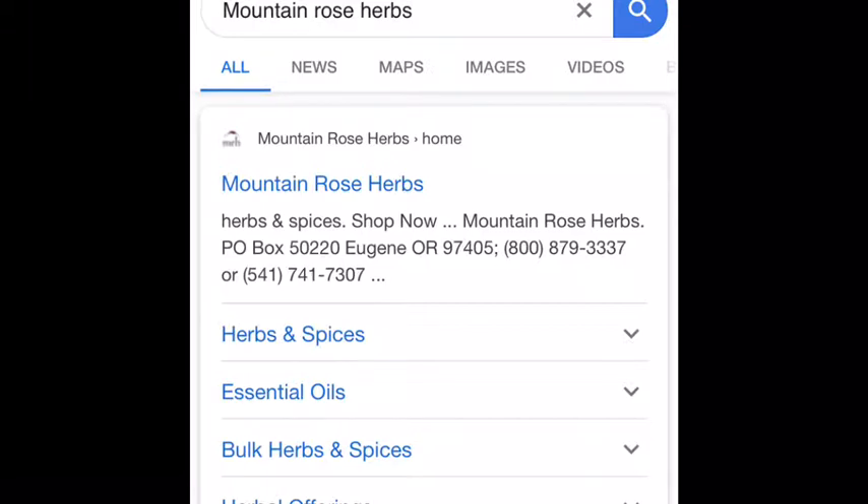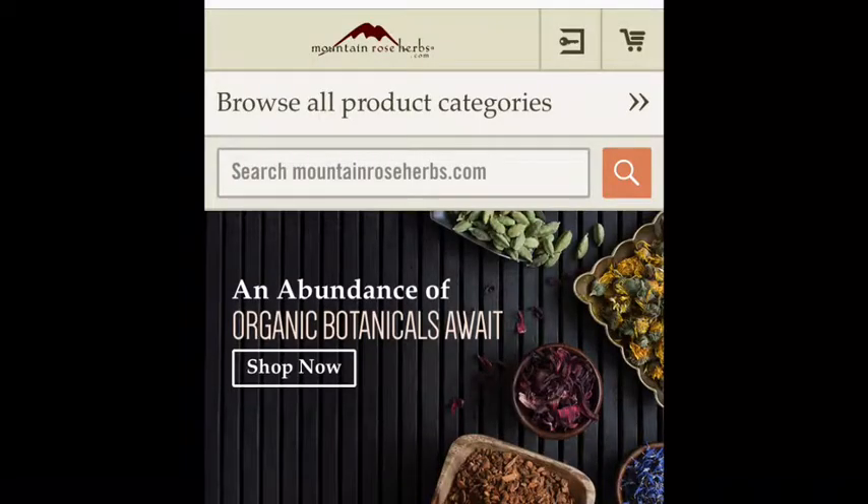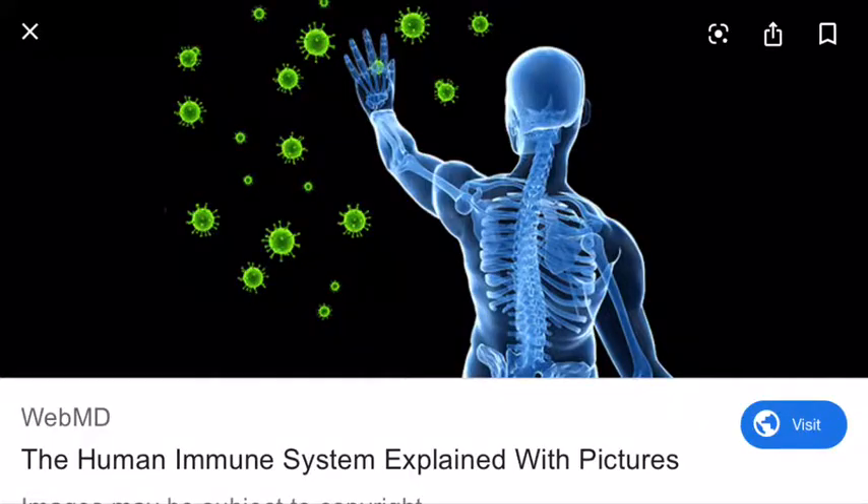Item seventeen: Mountain Rose Herbs. You really want to get these so you can buy butters, waxes, carrier oils, and essential oils to create your own personal care products, as well as essential oils for your immune system.